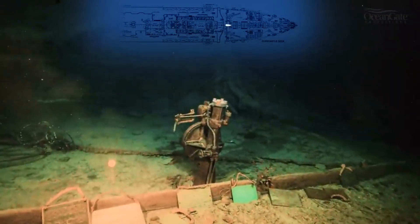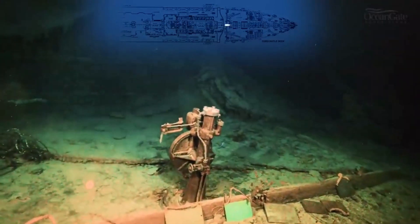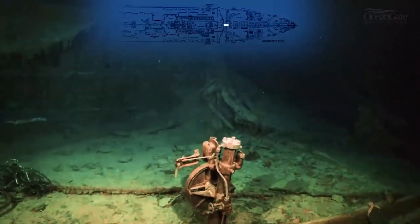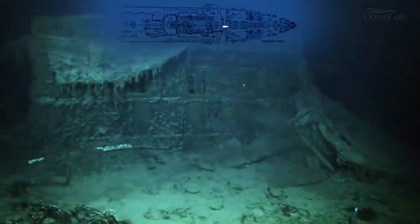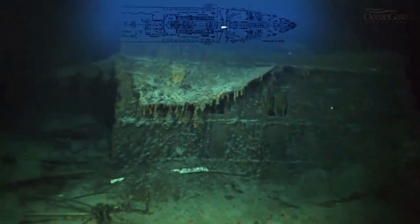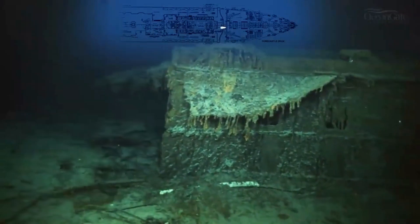The wall behind the telemotor — what looks like three windows are actually dummy windows that were placed into the navigation and chart room and the pilot's room. They actually let light in from the trunking area and allowed air to ventilate down.